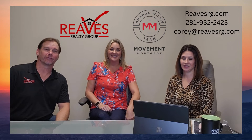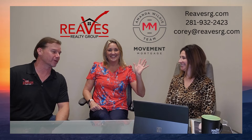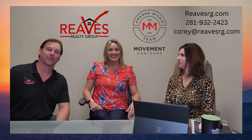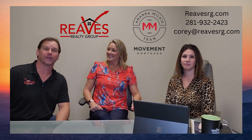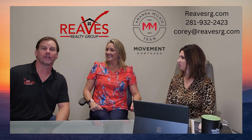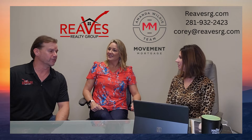Good morning, everybody. This is Corey Reeves with Reeves Realty Group with my wife, Ashley Reeves, and Amanda Wilkie with Movement Mortgage. We're gathered here on this wonderful Monday to go over some new things about mortgages that most people don't understand or want more information on. So Amanda, exactly what is an ARM and what does it do?